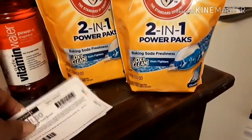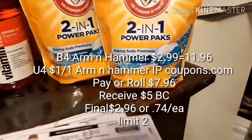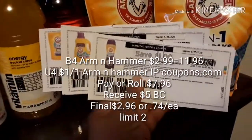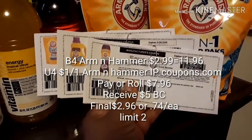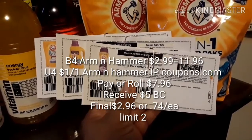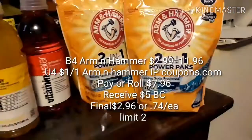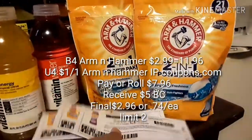They also have coupons available to load to card. If you need printable coupons, we still have these available on coupons.com — I'll leave a link below where you can print them. You can also pick up the Arm & Hammer Wash Scent Booster, also on sale for $2.99, just like the power packs and the detergent.